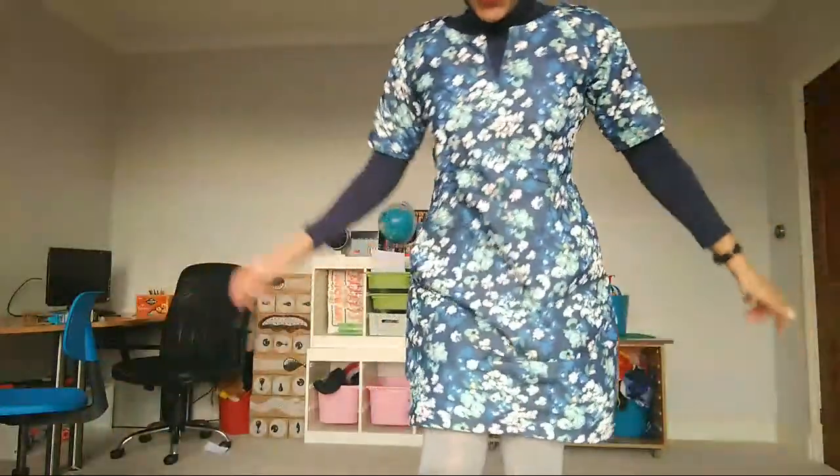I also wanted to show you this dress that I am loving. When I did the fabric haul I was really worried about whether I'd be able to wear this dress, but it turns out I can actually wear it in winter because I've layered it over this roll neck top, which is Burda 9-2010. I've got about five of these, but I've used the blue wool jersey one.